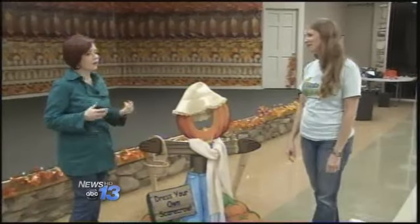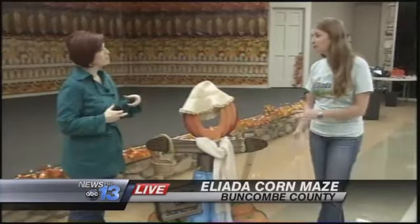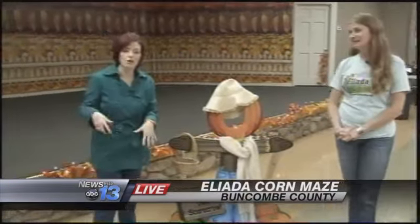The fun is every weekend in September and October. Friday 4 to 9, Saturday 10 to 8, and Sunday 11 to 8. You just come right out here to Elida Homes, buy your tickets right at the door at this little welcome center, and then head out and start making your way for all the fun.